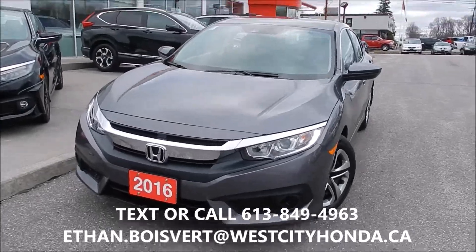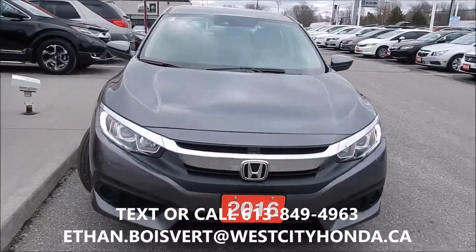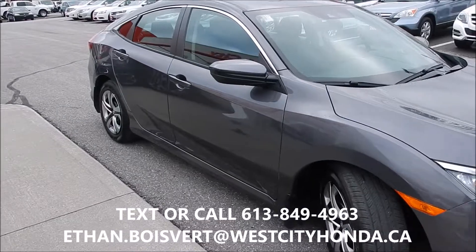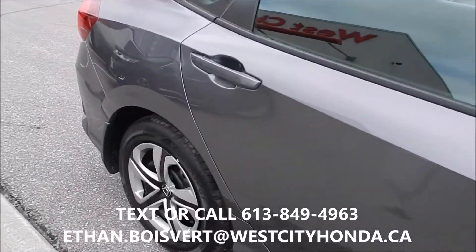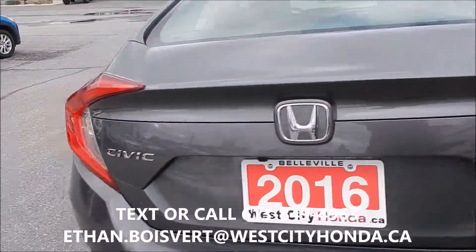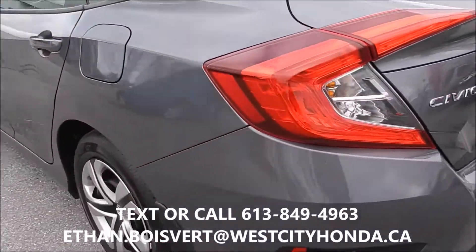Quick look at this Honda Civic LX. It's our first 2016 Civic in our used inventory and this guy does have the Honda Sensing on it as well. It gives you the steel rims with the caps on the LX. Super low kilometers on this.